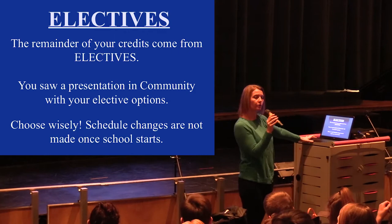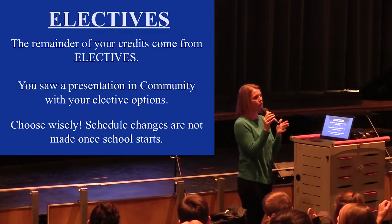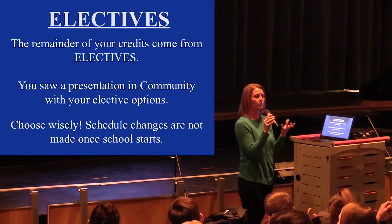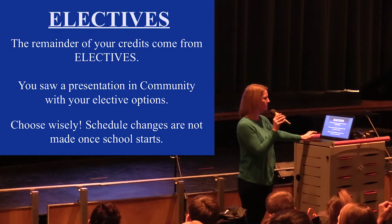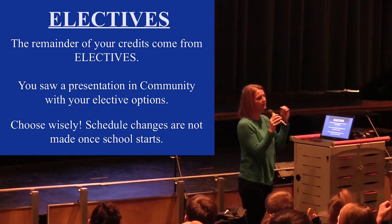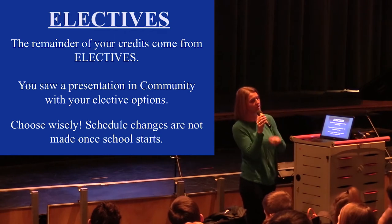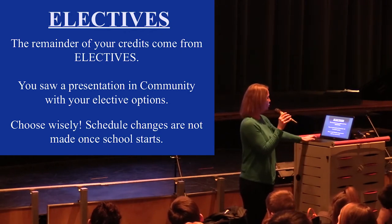Schedule changes: as you may have learned this year, we expect any schedule changes to be made by the first day of school. The classes offered are based on how many people signed up, and switching can mess up class balancing. So it's important that when you pick your electives, you're picking classes you're really interested in, because there's a good chance you may not be able to change later. Choose wisely.